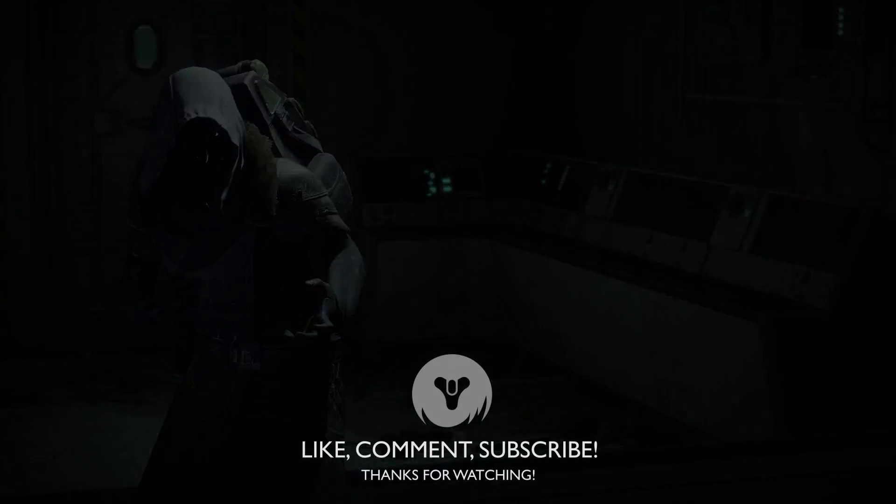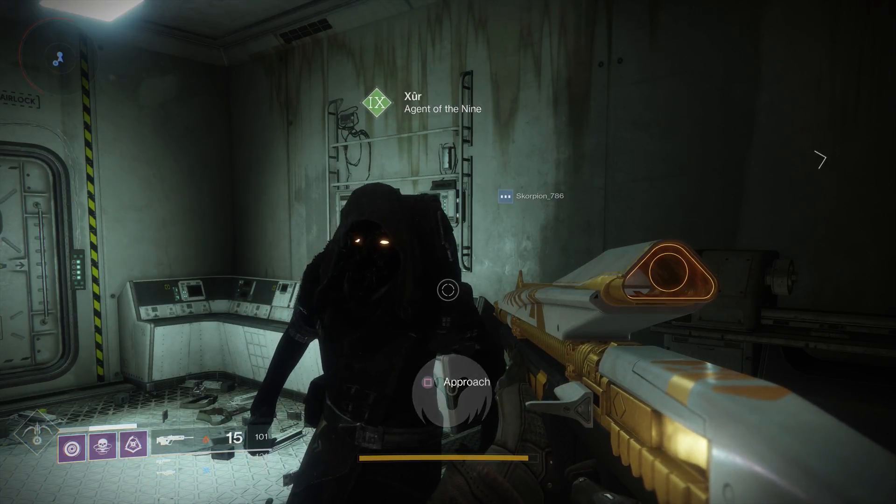So that's everything for this week. Comment, like and subscribe, and we'll be back again next Friday. Take care.